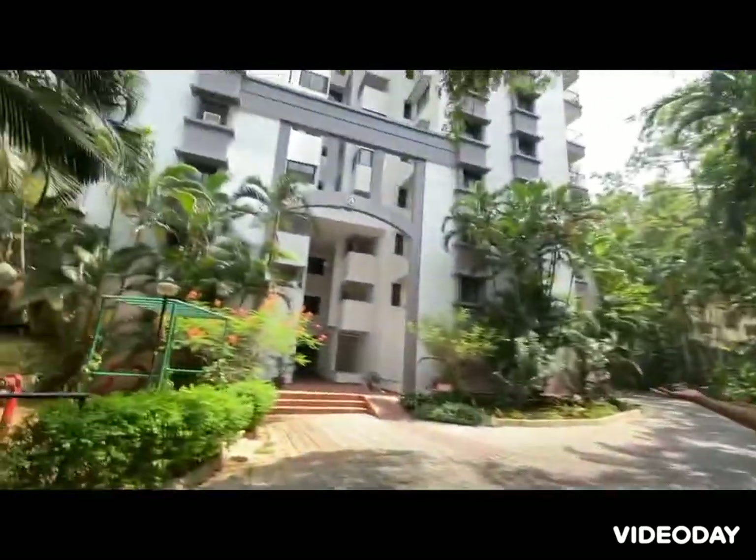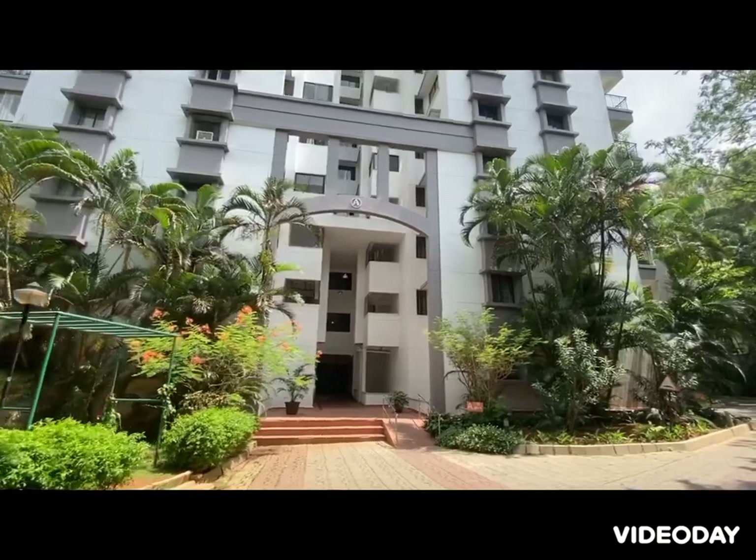So this is A block. A lot of people live here, especially the oldies.